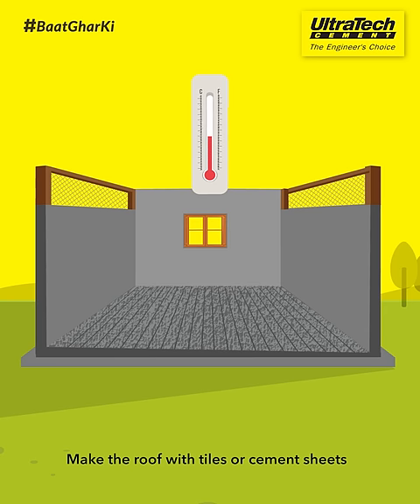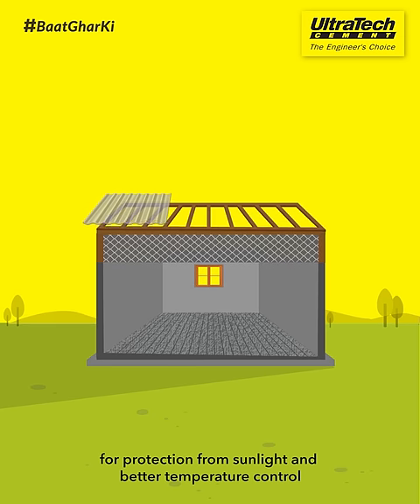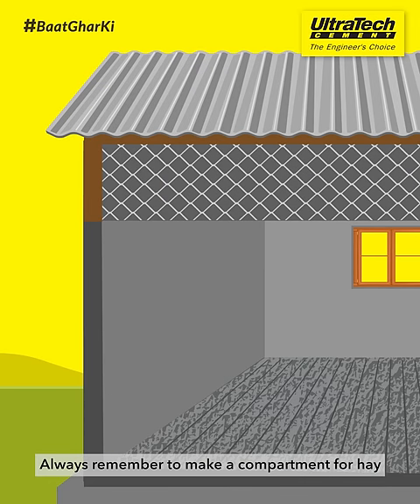Make the roof with tiles or cement sheets for protection from sunlight and better temperature control. Always remember to make a compartment for hay.